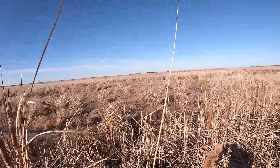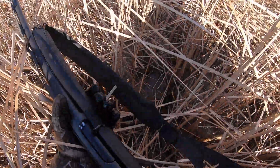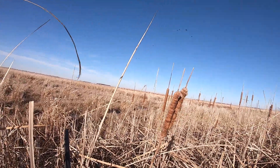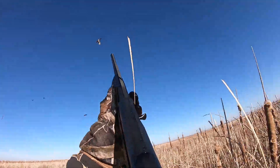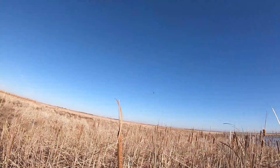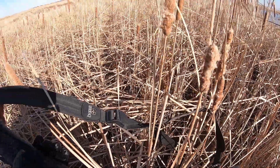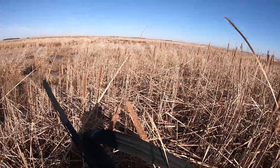We'll go get that susie later. We're going to tuck in here in the cattails and burrow out a little spot. I need to shoot and drop them so I don't have to walk after them — that's craziness.